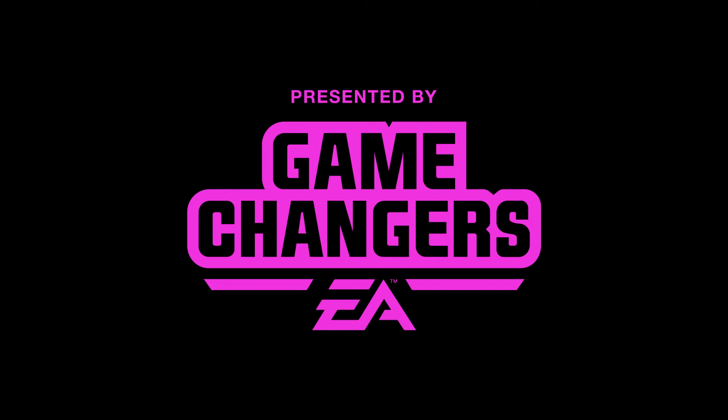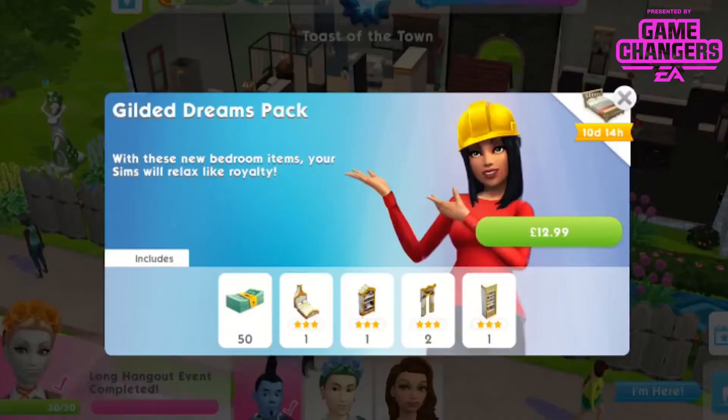This video was made possible by EA Game Changers. Hi guys, Rachybob here. Welcome to another Sims Mobile video. In this video I'm gonna be showing you the Gilded Dreams pack. This should be available in your game right now. With these new bedroom items your sims will relax like royalty.